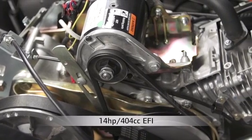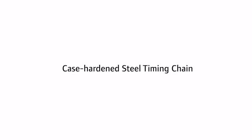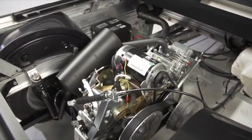The 14 horsepower, 404cc EFI engines also feature capacitive discharge ignition for more precise ignition timing and better starting when cold; hemispherical heads, a more efficient design that improves fuel efficiency; and an automotive case-hardened steel timing chain that boosts reliability. No other vehicles in this class offer EFI engines with this matrix of features.